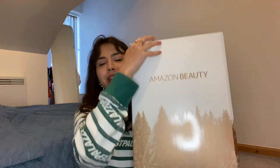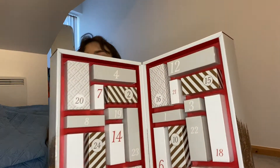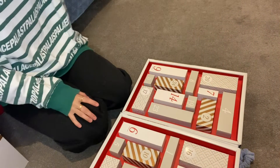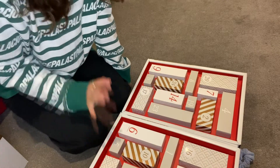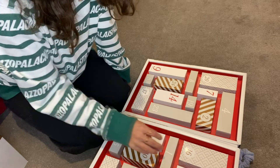Here we see the advent calendar. It's actually very nice design, like very nice to gift someone. So we will unpack day by day. I like how they've done it because all products are in separate boxes, which is really nice. And if you don't want to use something, you can actually gift someone.